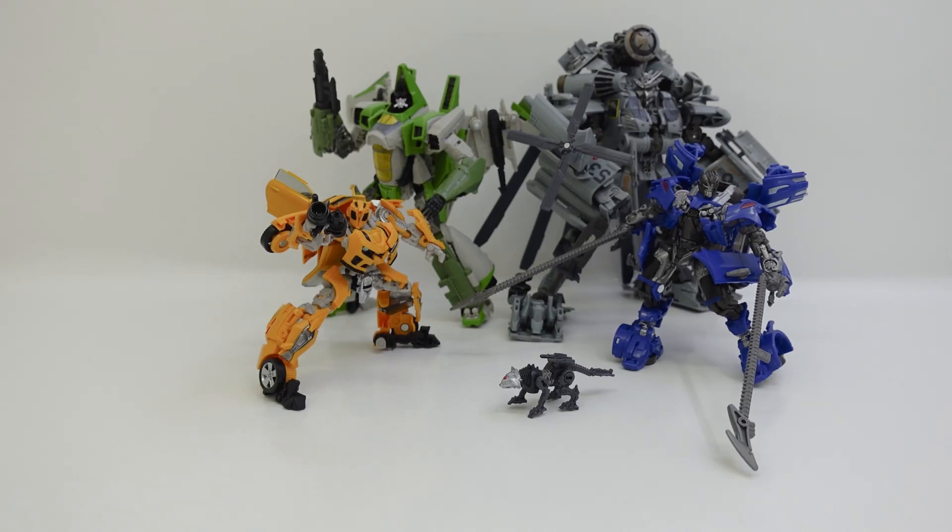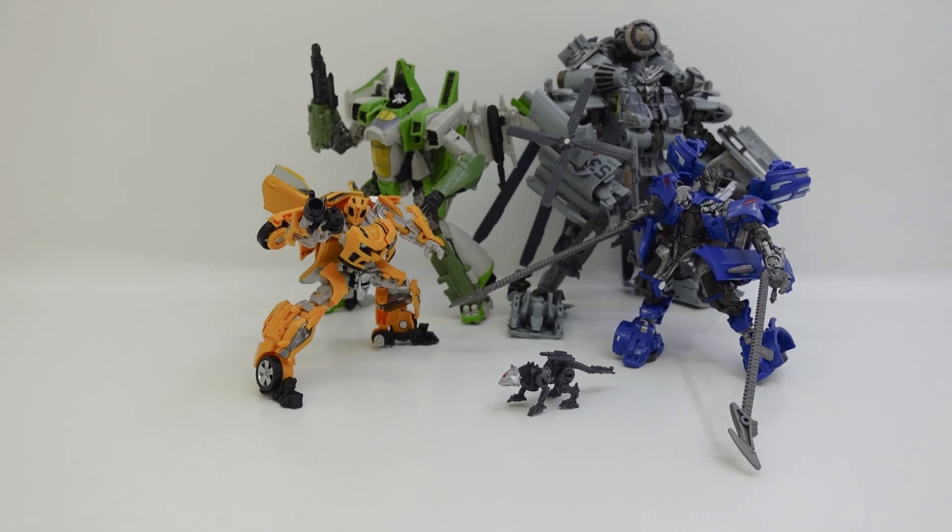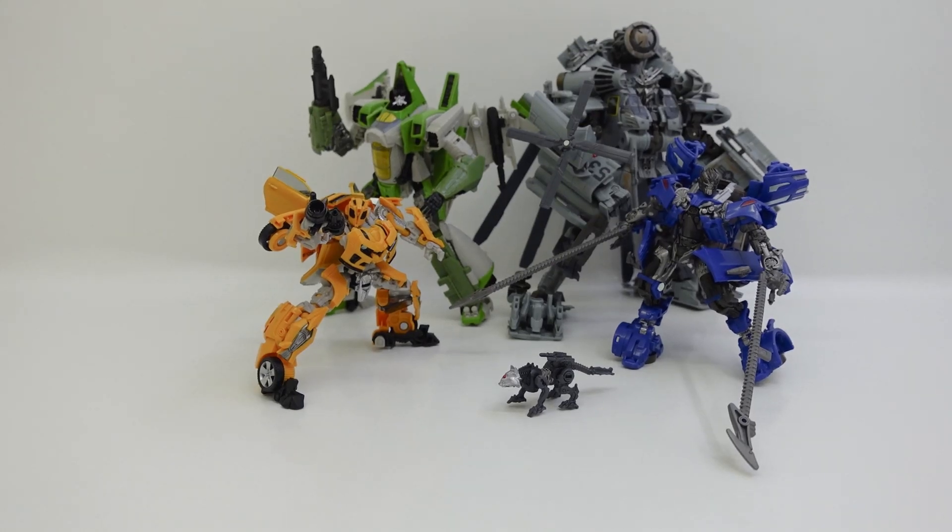Hello everyone and welcome back to the next Transformers Studio Series review. In this video, it's not going to be a review, but instead a ranking video. I have not done a ranking video since probably last year or earlier this year — that was a Wave 10 ranking video. But now I'm returning with more ranking videos. We're going to be ranking the Studio Series figures that came out in late 2021, which is Wave 14 of the Transformers Studio Series line.